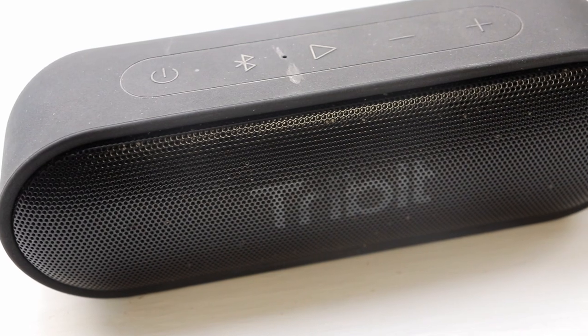Let's listen to some music and you can get a sense of how good this speaker really is. This is an excellent little speaker.